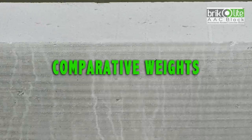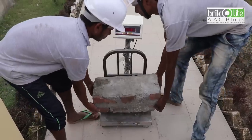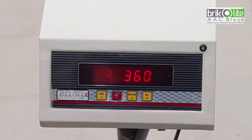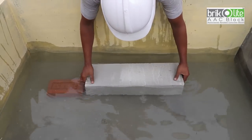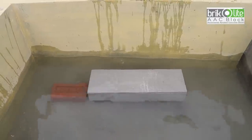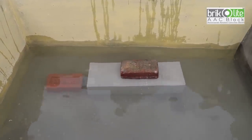The weight of a single Bricolite block is about 12 kg, whereas the weight of eight red clay bricks is about 38 kg — more than triple. The composition and manufacturing technique of Bricolite Double AAC blocks makes them very light. While red clay bricks are known to sink in water, Bricolite Double AAC blocks stay afloat; bricks have to be placed on the block to keep it submerged in water.